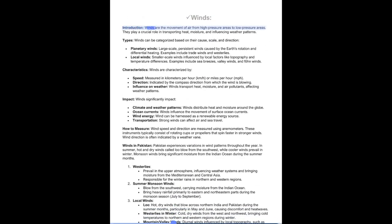Winds are the movement of air from high-pressure areas to low-pressure areas and play a crucial role in transporting heat, moisture, and influencing weather patterns. Winds can be categorized into planetary winds — large-scale persistent winds caused by the Earth's rotation and differential heating, such as trade winds and westerlies — and local winds, smaller-scale winds influenced by local factors like topography and temperature differences, such as sea breezes, valley winds, and foehn winds. Winds are characterized by speed (measured in km/h or mph), direction (compass direction from which the wind blows), and their influence on weather by transporting heat, moisture, and air pollutants.